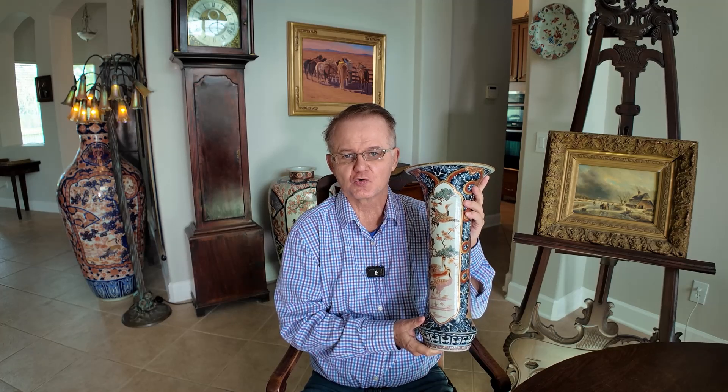On one side there is a hawk, which is a common item in decorative arts in the Japanese culture. And on the other side you can see there is a pair of cranes. A great example of early 18th century Japanese Amari.